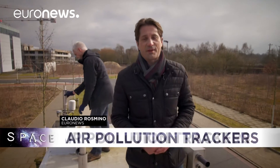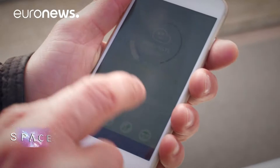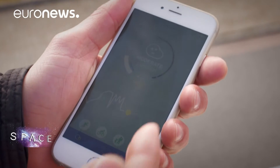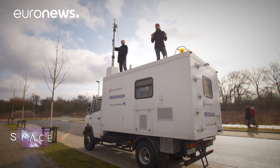Hello and welcome to another episode of Space. You've probably used an app on your mobile phone to get the weather forecast. Now, thanks to a satellite network and ground bay stations, such as this truck, it's possible to get, through an app on your phone, information about pollution in your cities.